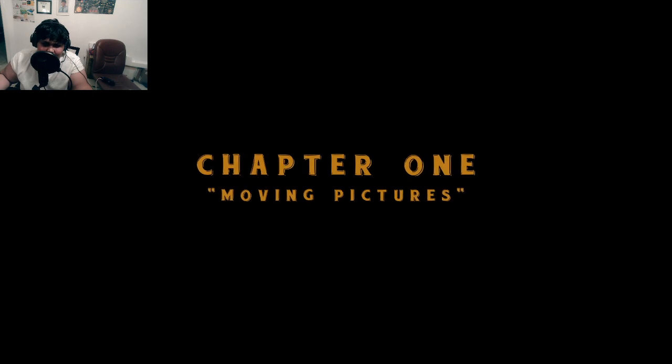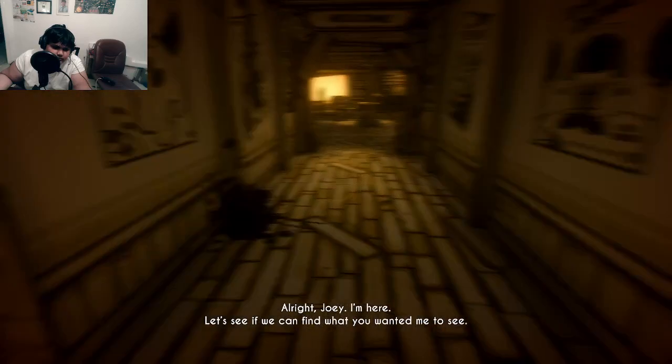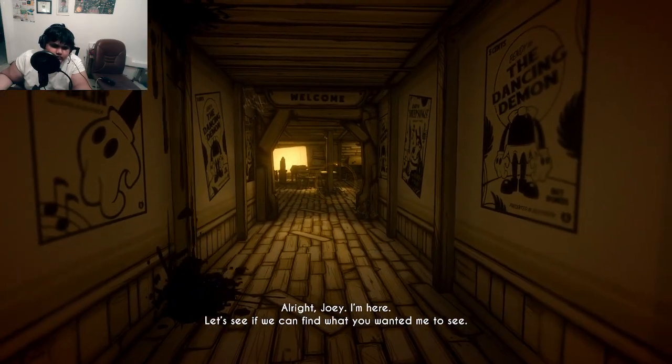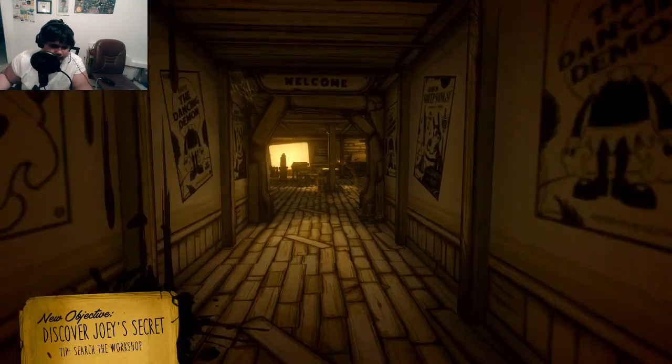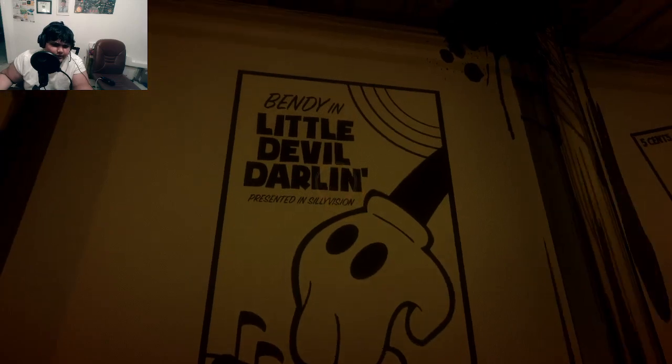Chapter one: Moving Pictures. "Alright Joey, I'm here. Let's see if we can find what you wanted me to see." New objective: Discover Joey's secret — search the workshop. Okay, Bendy and the Little Devil Darling.